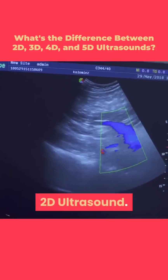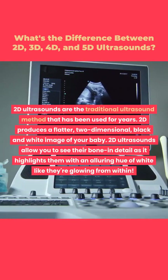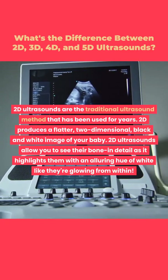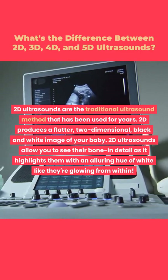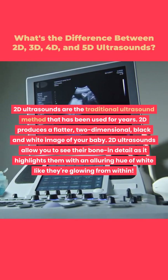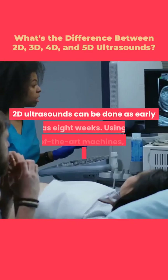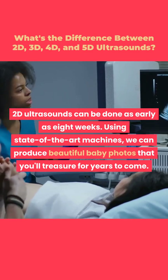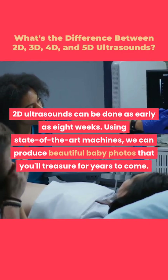2D ultrasounds are the traditional ultrasound method that has been used for years. 2D produces a flatter, two-dimensional, black and white image of your baby. 2D ultrasounds allow you to see bone in detail, highlighting them with a bright white hue as if they're glowing from within. 2D ultrasounds can be done as early as 8 weeks, and using state-of-the-art machines, we can produce beautiful baby photos you'll treasure for years to come.